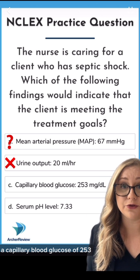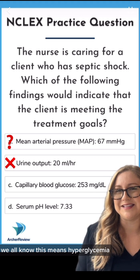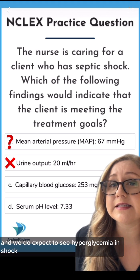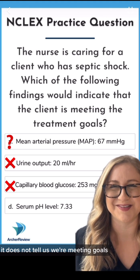A capillary blood glucose of 253 — we all know this means hyperglycemia, and we do expect to see hyperglycemia in shock, but it's not a good thing. It does not tell us we're meeting goals.